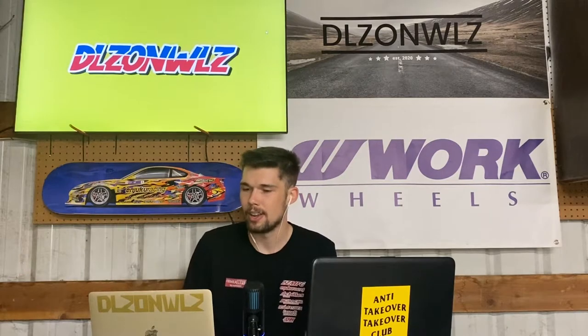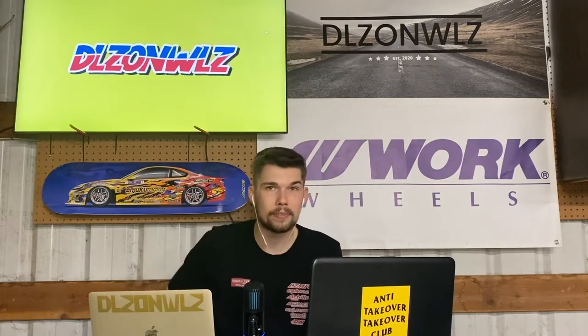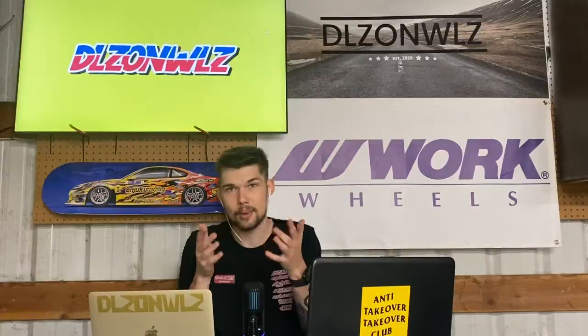We do have a new addition to the background: the TV. We'll actually be able to go through and look at some pictures in real time and discuss some of the cars and pictures I've taken in the past, instead of editing them in post-production. We'll just pull them up on the computer and you'll be able to see them real time with me. Hopefully both camera angles are up — the one on the left and the one on the right.